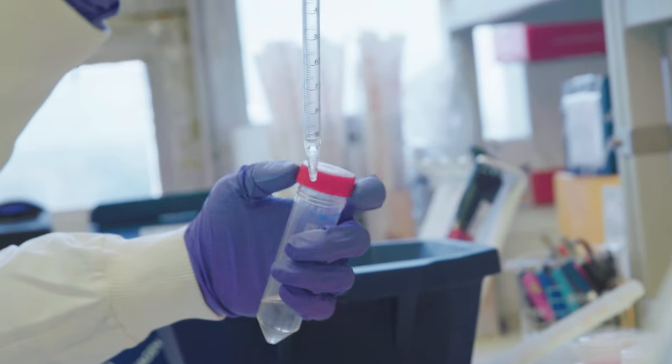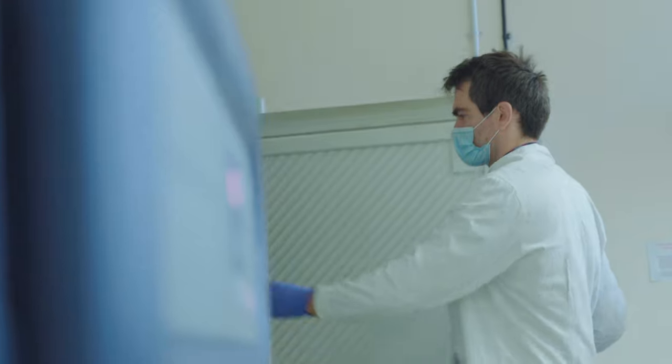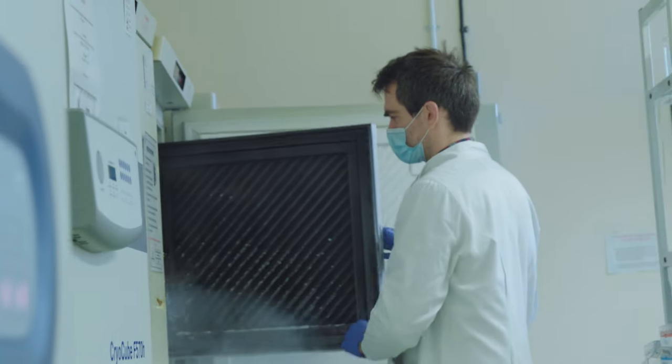The School of Cellular and Molecular Medicine is where we translate science into medicine. That is our goal. We use our expertise in science to improve treatments for patients.